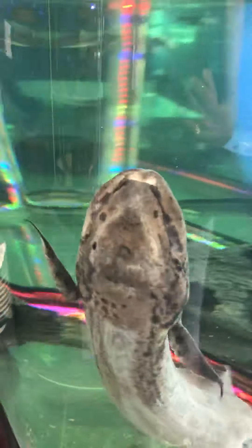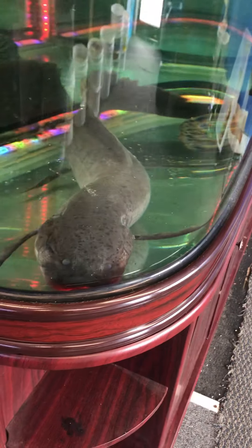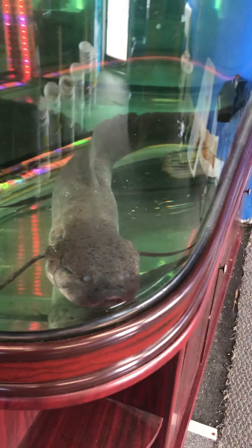Mr. Lungfish — there he goes, up to the top. Every half hour or so he goes to the top and gets a gulp of air. Did y'all see that? Gets a gulp of air and then sinks back down — bubbles come out. That's what he does every half hour. Pretty cool.